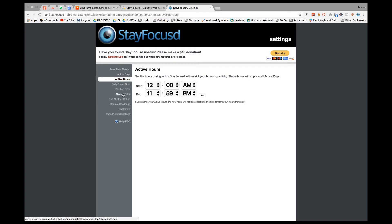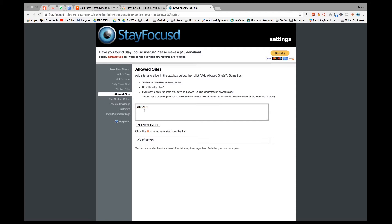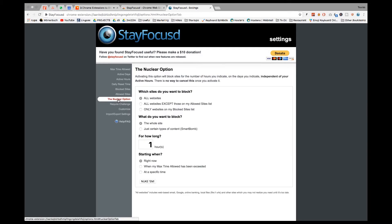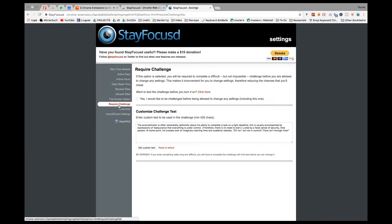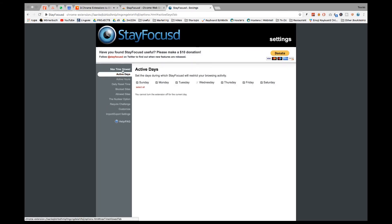Think of it like candy — instead of eating the whole bag, you eat just one piece. You still get the pleasure but in a more sensible amount. All that saved time can go toward sleep, reading, learning, reconnecting with friends and family, and being more present. This extension has also made me more mindful of what content I consume. When you only have ten minutes a day on YouTube, you really want to choose videos that bring you joy or teach you something valuable.